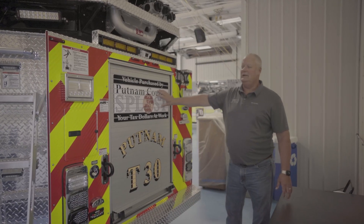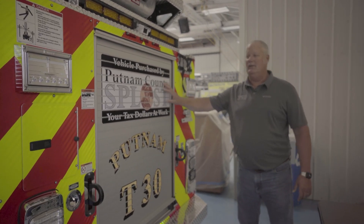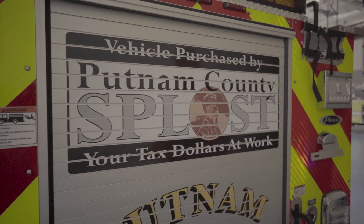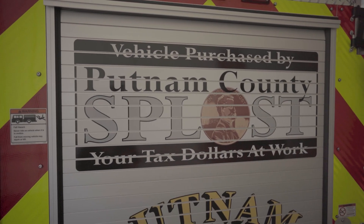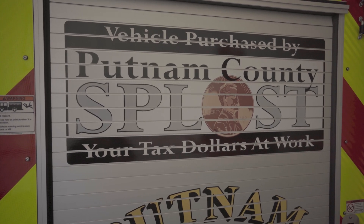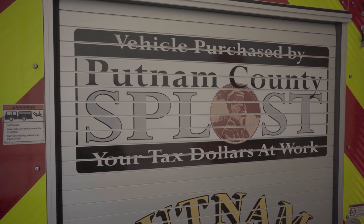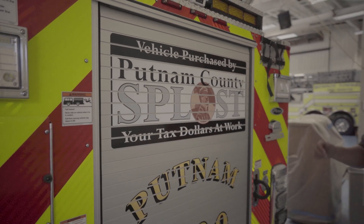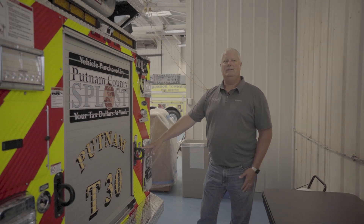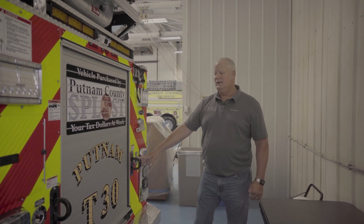We always put this graphic on our new apparatus. All of our apparatus in the past few years have been purchased with SPLOST funding, which is a penny sales tax that's voted on by the citizens of Putnam County, so that a large purchase like this isn't just funded off property tax but by everything that anyone buys within the county.